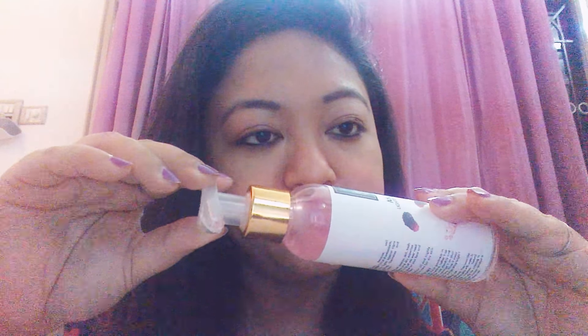The color is like a pink and the smell is really very good, I just love it. I heard a lot about Good Vibes face wash from other YouTubers and just wanted to try all their skin products. I'm telling you guys after using it once or twice — I'm really loving it.